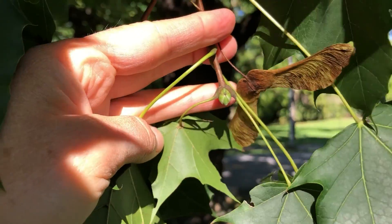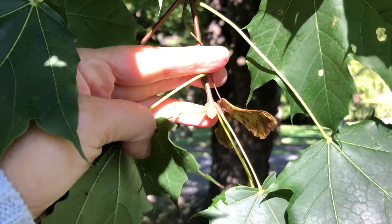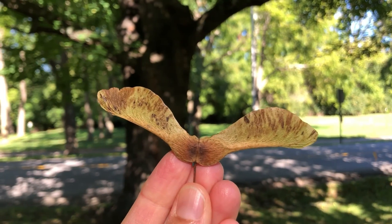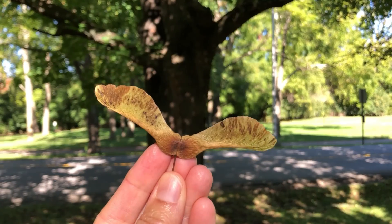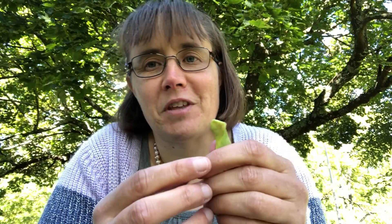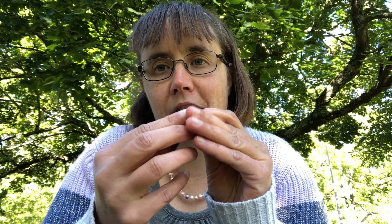The buds are much rounder and less pointed than sugar maple buds. What's really different about the Norway maple is the seeds — they are much larger, much flatter even when mature, and held almost directly across from each other horizontally. In addition to the helicopter game, another thing we used to do as kids is take one seed, split it in part, take away the actual seed inside, and stick it on our noses.